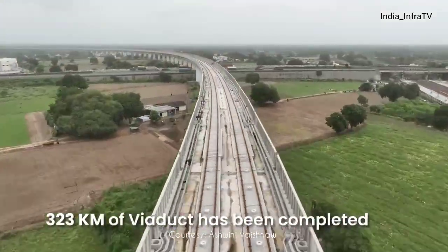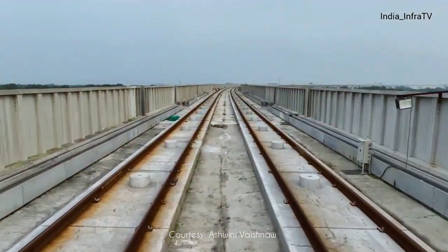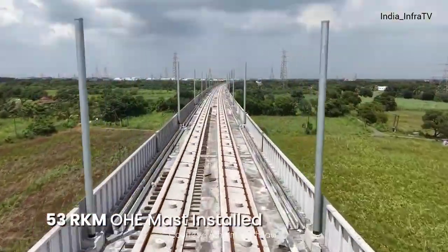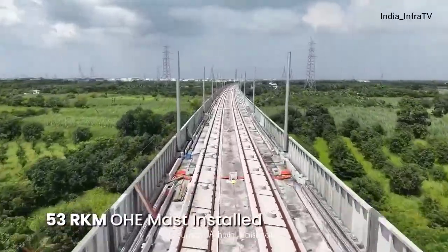Nearly 323 kilometers of viaduct has been completed, with more than 400,000 noise barriers installed on both sides. Overhead electrification masts have also been installed in 53 route kilometers.